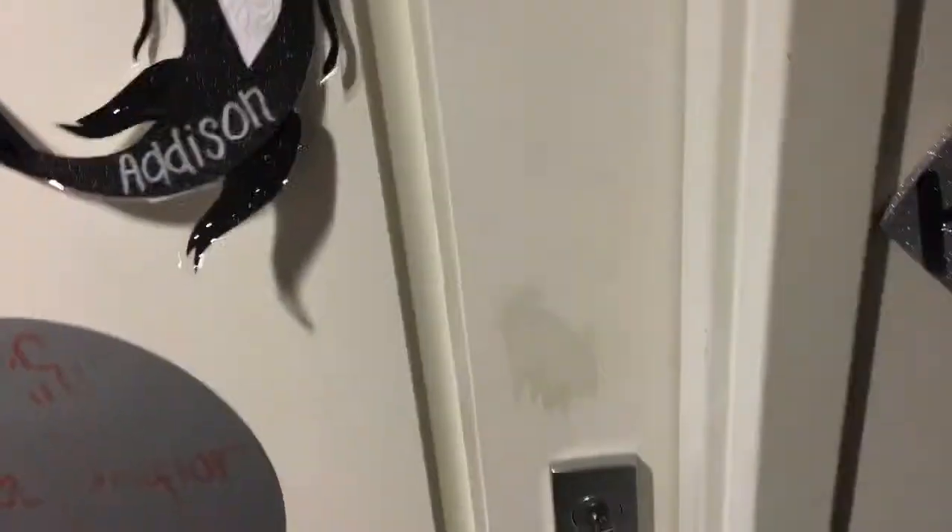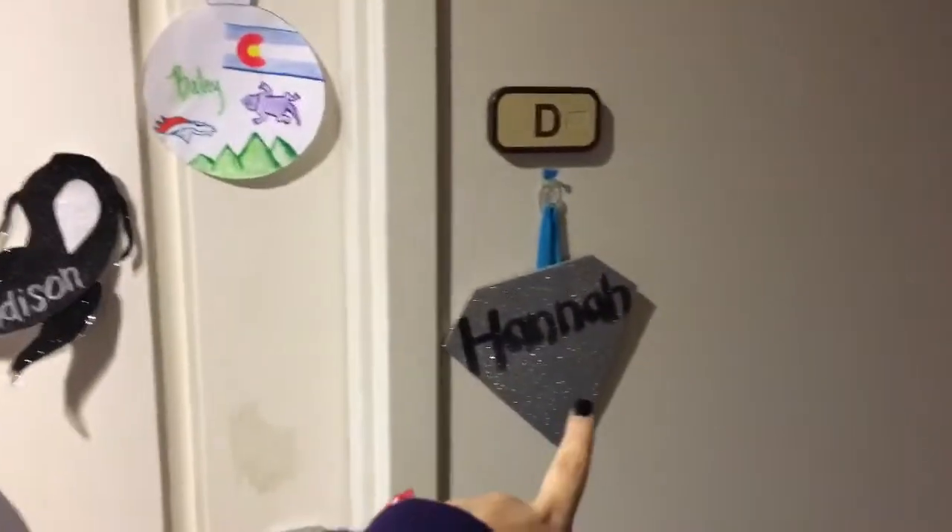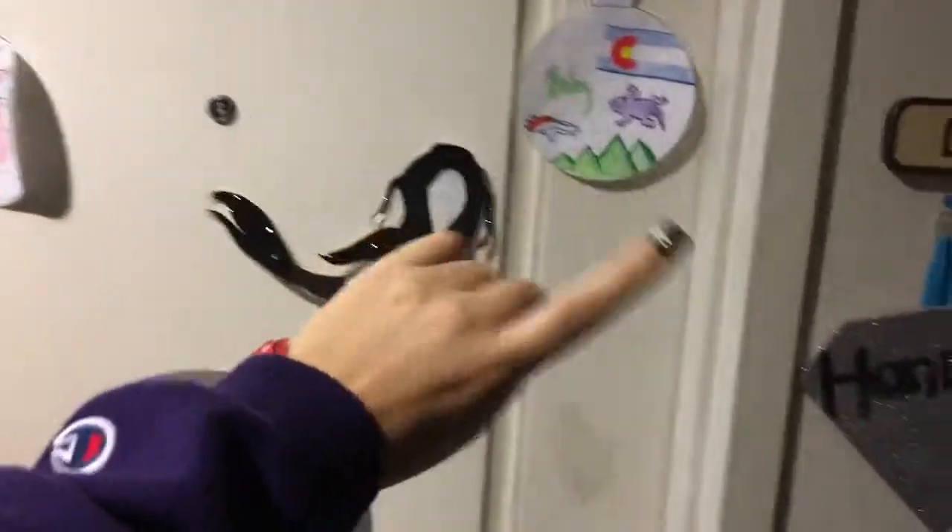Hey guys, I thought I'd go ahead and film my room tour. I live in a super suite, it's room 260, but we have to leave our suite door open all the time. There are three other rooms in here, so six other people besides me and my roommate live here. This is our door, this is my name sign, and they have their ornaments up. There's also one of those dry erase boards.